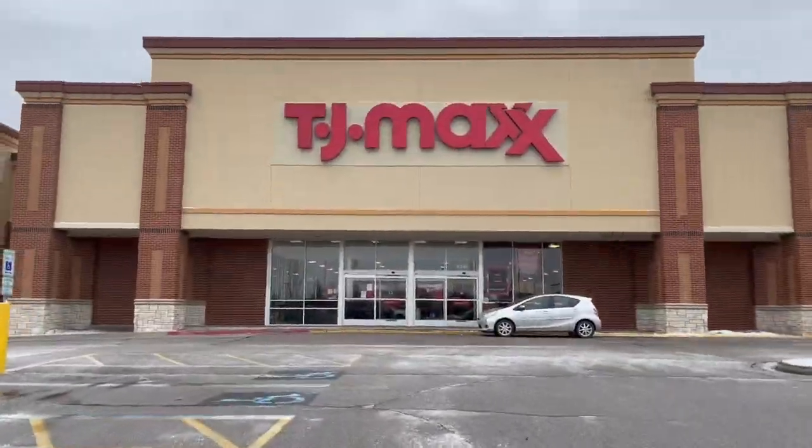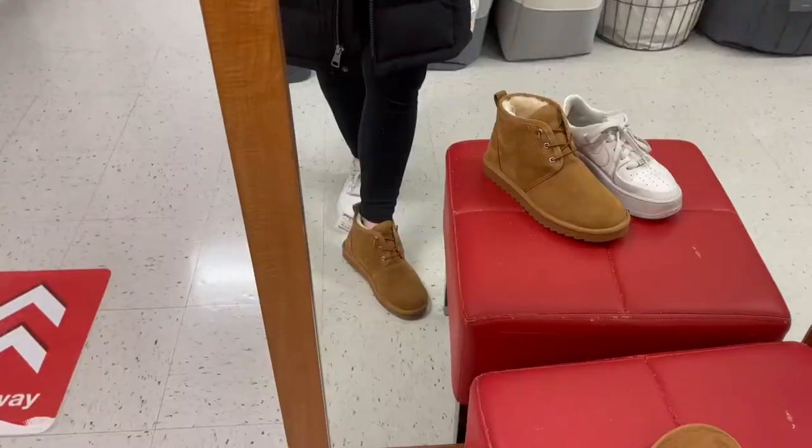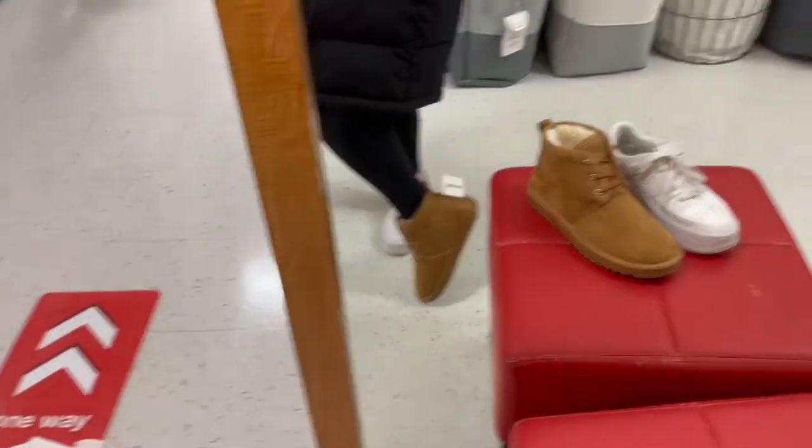Alright so I finished my discussion post and I'm going to go ahead and go to TJ Maxx real quick. I'm gonna load up my car to go back to school so I don't have to do that later when it's dark out. I'm gonna take you guys with me to TJ Maxx.